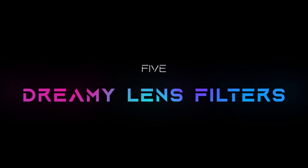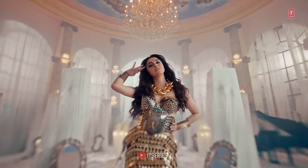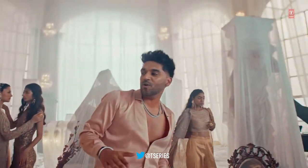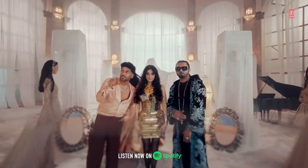The dreamy look was made possible by a black pro mist filter, which lowers the contrast and overall highlight intensity of the shot. It creates a dreamy, hazy effect that softens the lighting.